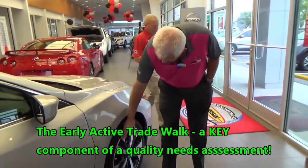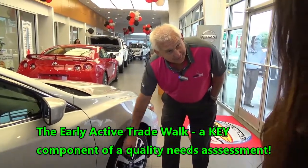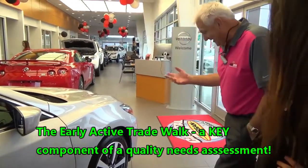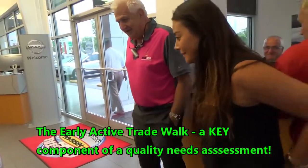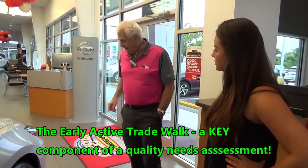I see that somebody — probably certainly not you — but somebody hit a curb right here, right? Yeah. It happens. You've got some dings and dents, like everybody else in the state of North Carolina.